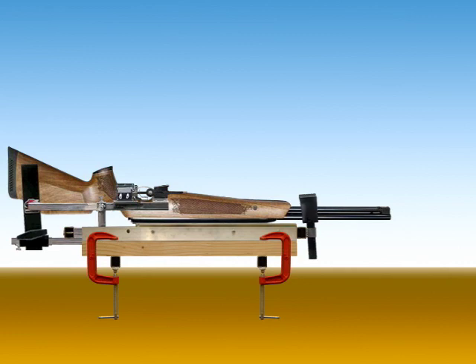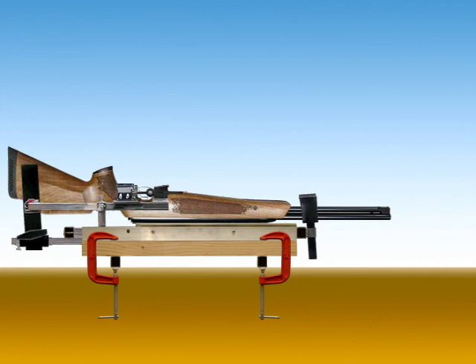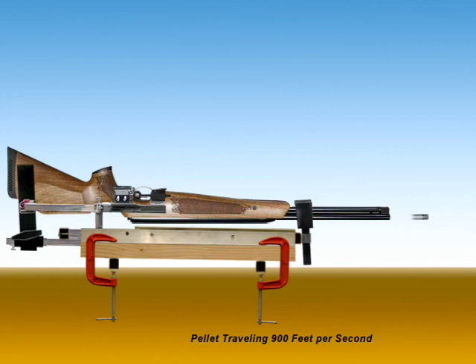The pellet is now 18 feet from the gun — two one-hundredths of 900 equals 18. The spring hits the end of its travel with such force that the metal support the gun vise is clamped to begins to vibrate, so that the gun vise dips forward and down away from the gun.